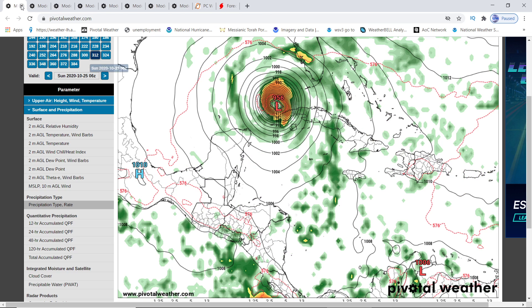It gets down to 963, 957, then it goes down to 956. So it does major rapid intensification. 956 is a Cat 3 hurricane. All the way down to 944 to 965 is a Cat 3.